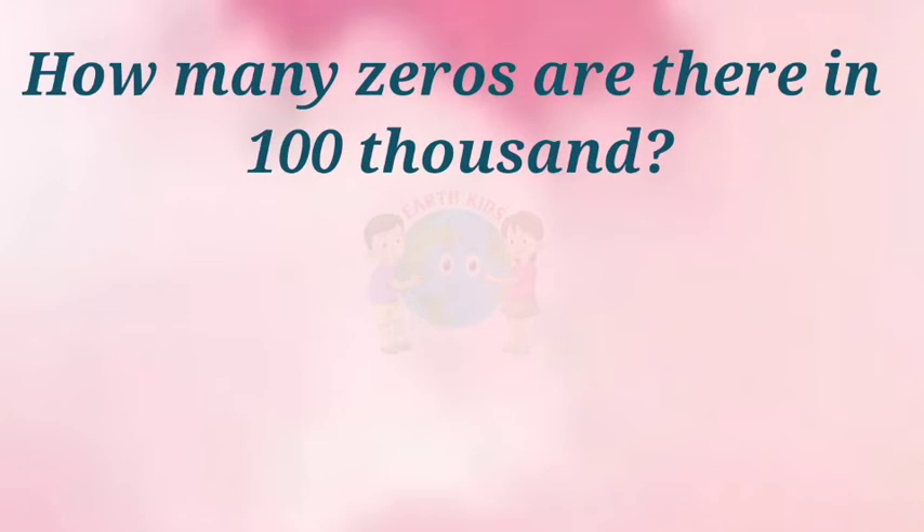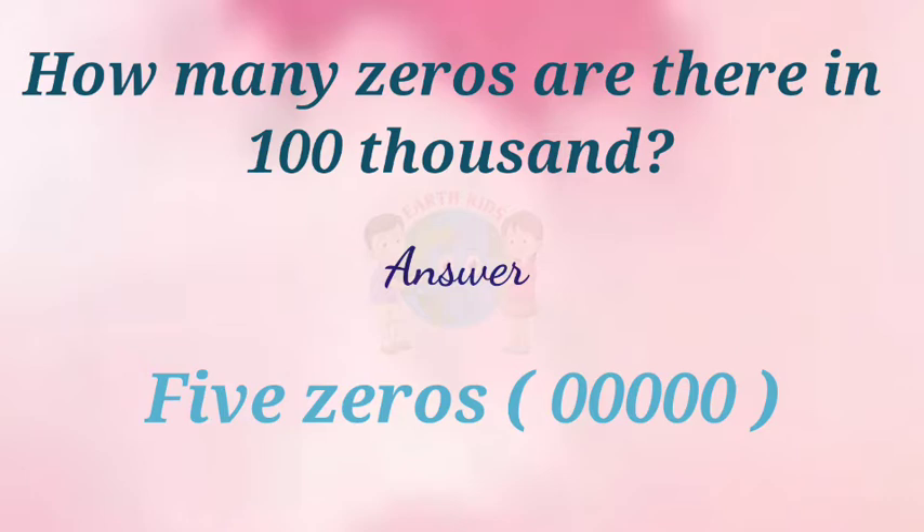How many zeros are there in one hundred thousand? Answer: Five zeros.